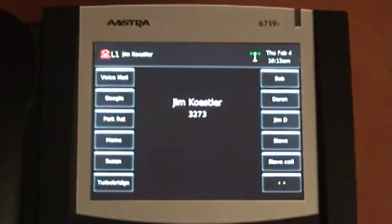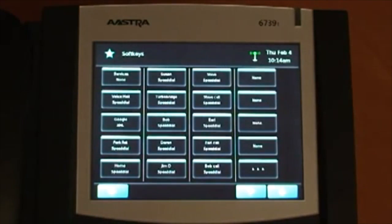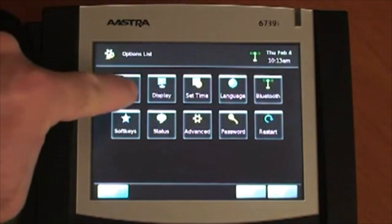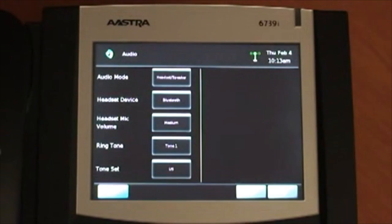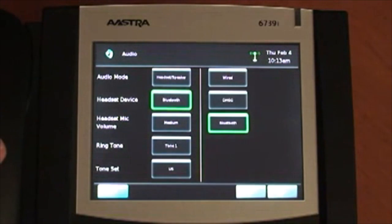It can support up to nine lines with call appearances and has up to 55 programmable soft touch keys. Navigation of the soft keys, feature keys, and menus are made very easy with the touchscreen display.